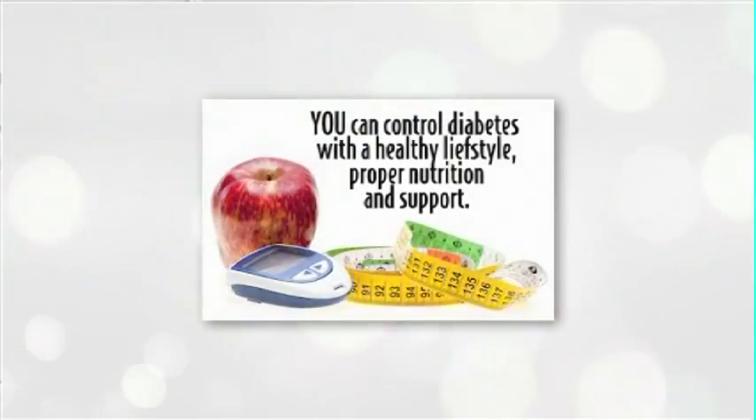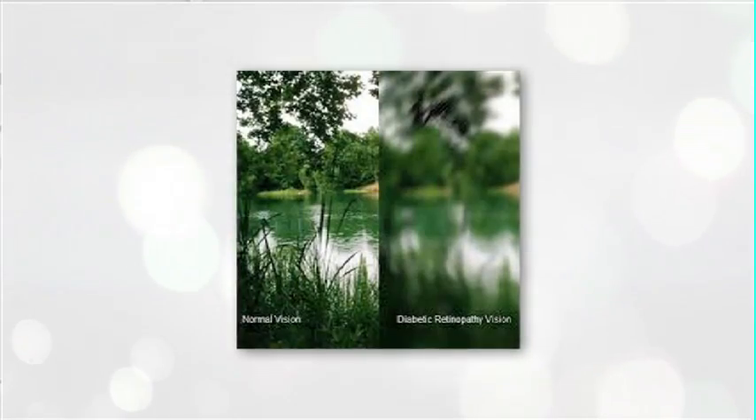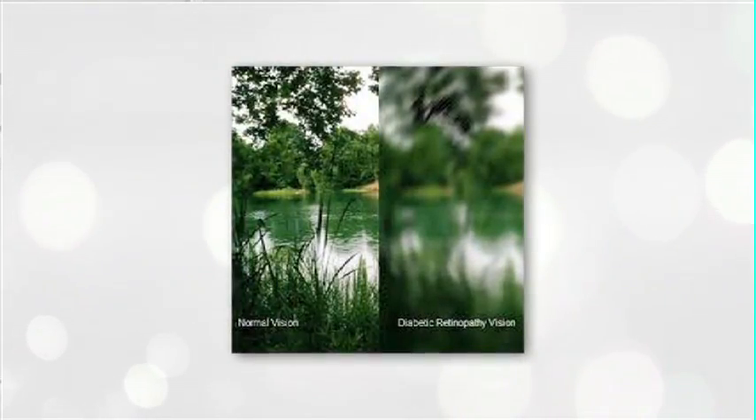It is important that diabetics be screened annually. If somebody has diabetes, coming in for a regular eye exam should be at least once a year.